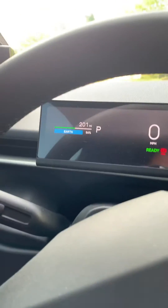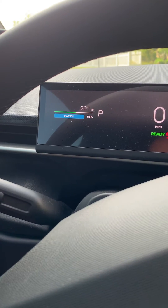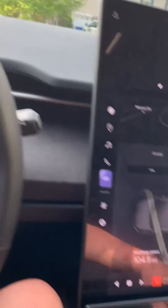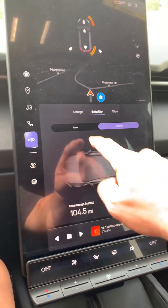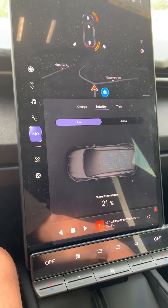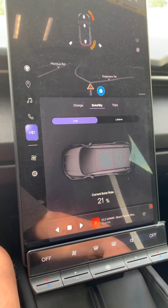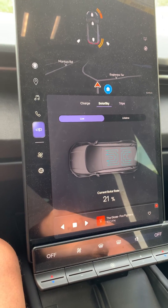So we did lose a little bit of power still — not much. But I would like to think that if I was in Arizona or Southern California or somewhere else — I'm in New Jersey — that this would be a little bit different. Maybe in the summertime it'll be even better than what it is now, but who knows.